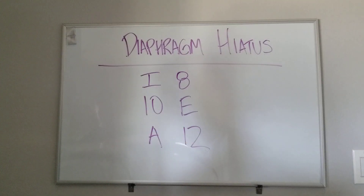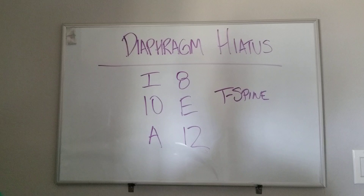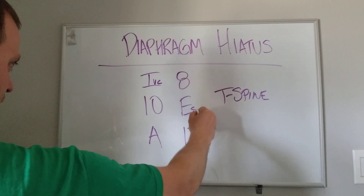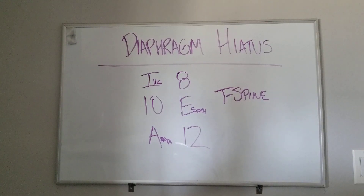I ate 10 eggs at 12 — the numbers equal the T-spine levels. The letters correspond with the structures or the name of the hiatus: IVC, esophagus, and aorta. So at T8 is where the IVC hiatus is. At T10 is where the esophageal hiatus is.